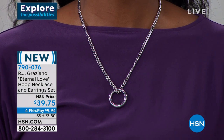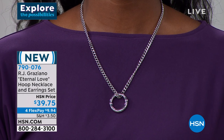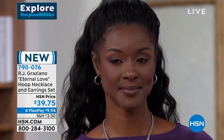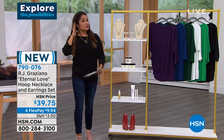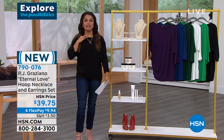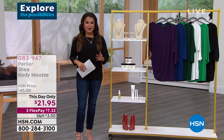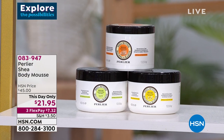Brand new — so this is the launch. It's a gorgeous curb link chain with a huge lobster claw clasp, so really easy to put on. The necklace is 18 inches long, but you get a three-and-a-half-inch extender, and the earrings are an inch long in that sea hoop design. RJ designs fashion jewelry for some of the biggest names out there — you see him in all the magazines and on runways.